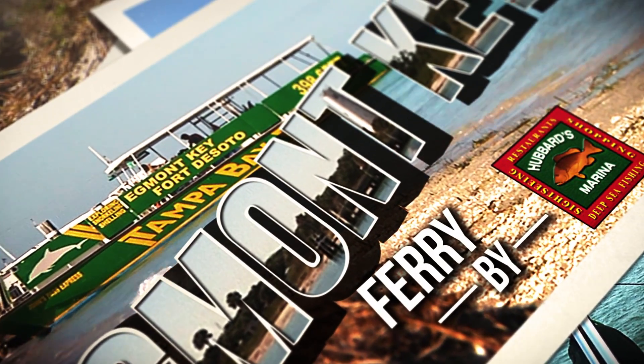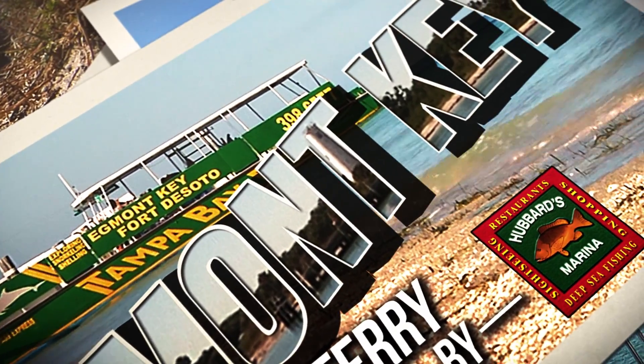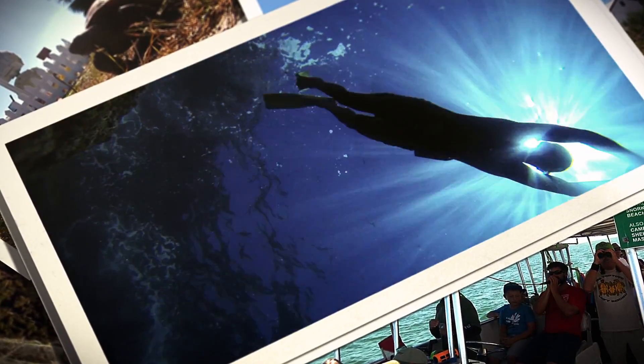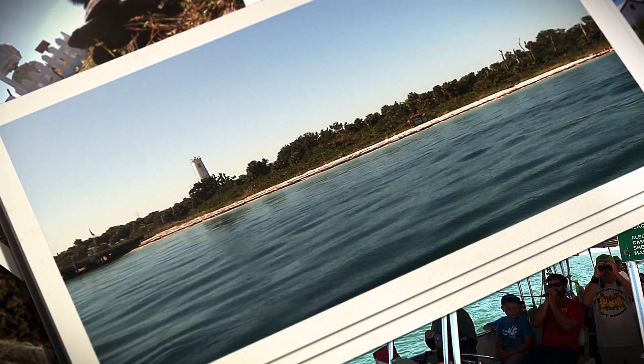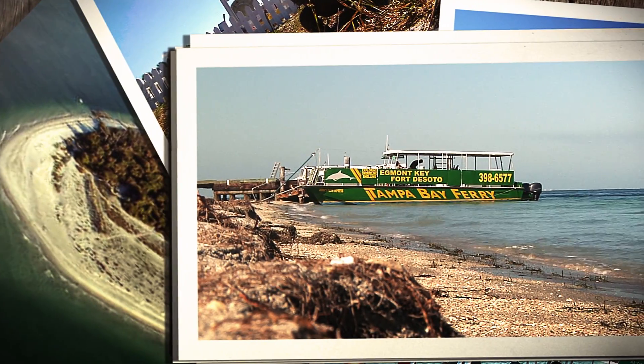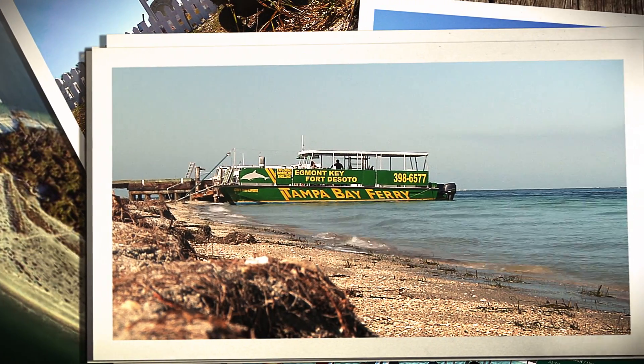Egmont Key Ferry and Tour, presented by Hubbard's Marina, offers the very best dolphin watching, snorkeling, and nature eco tour and cruise to Egmont Key. Only Hubbard's Marina holds the actual contract with the county to operate this fantastic family-friendly excursion, ferry, and taxi service.